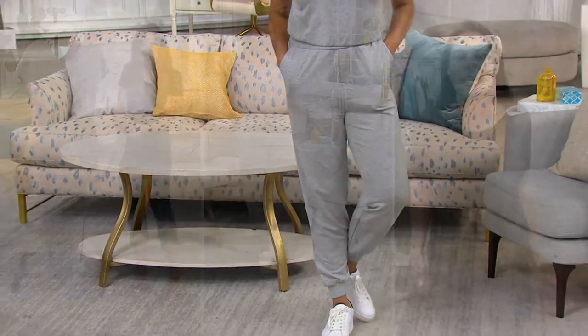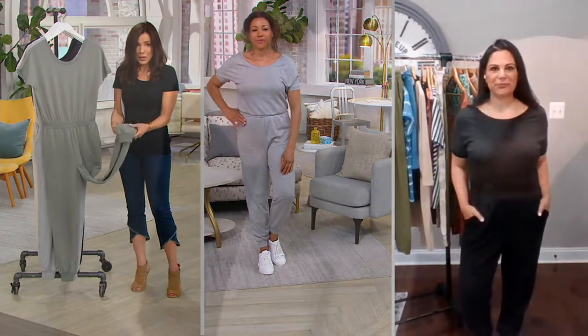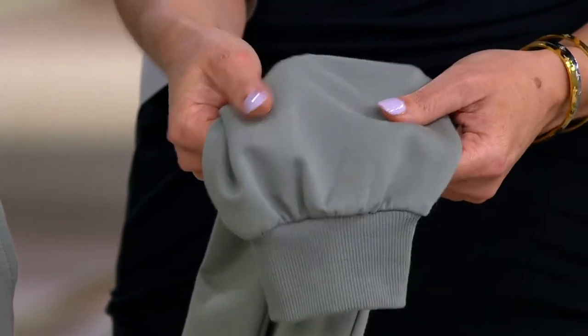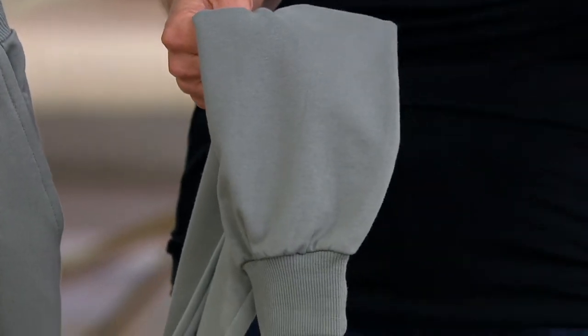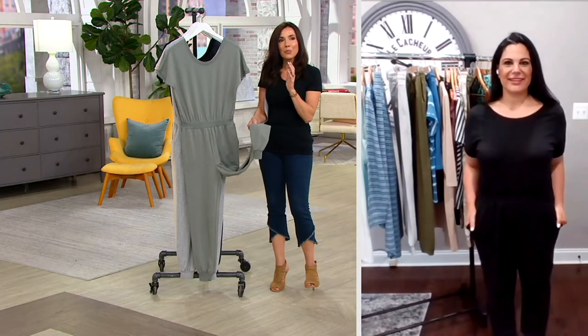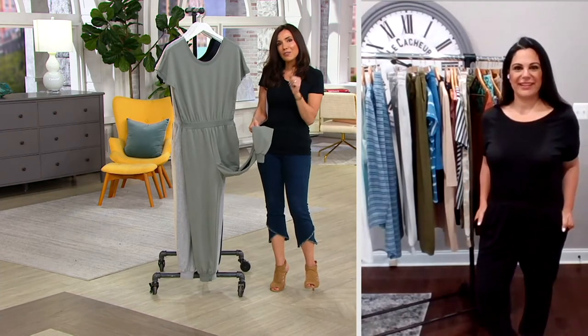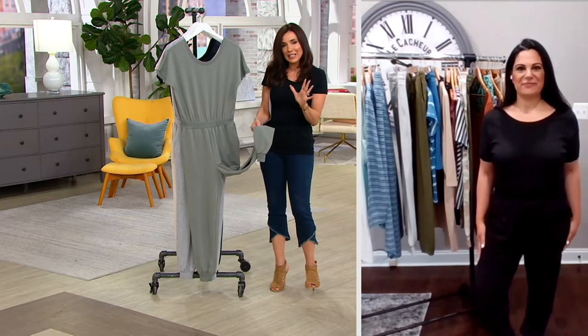If you love the idea of a jogger and you never know what to pair with it, this is one-piece dressing completely done for you. It's not clinging anywhere — it's stretchy and comfortable, but really flattering. If you are going away, take this with you. How cute will this be? You put this on in the morning, it's how you have your coffee, you go get your breakfast. I love this for at night watching television with the kids.